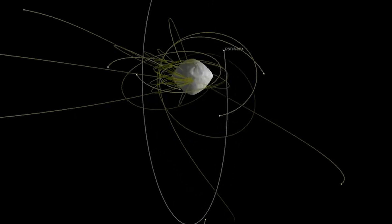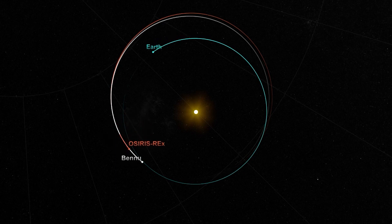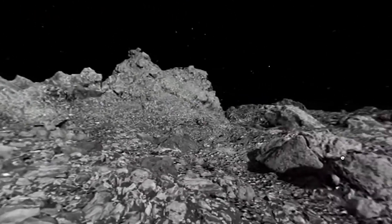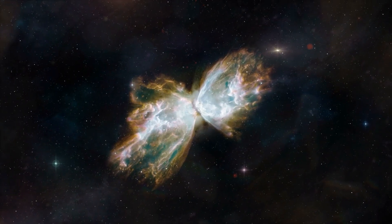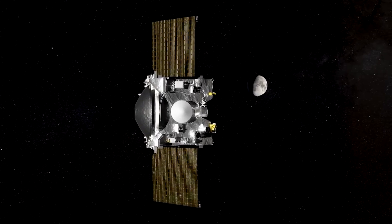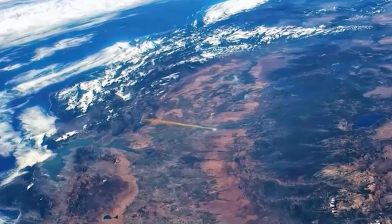It wasn't just the force of gravity that influenced the asteroid's trajectory. Asteroids like Bennu are also subject to the Yarkovsky effect — an intriguing phenomenon where, as the sun's rays strike its surface, the asteroid's day side heats up, and as it rotates, the night side cools and emits the stored heat as radiation. This emission generates a minuscule thrust that can subtly change the asteroid's course over time. Like a cosmic butterfly effect, this uncertainty leads to a wide range of potential trajectories for Bennu as it approaches Earth in 2135.